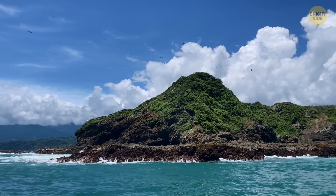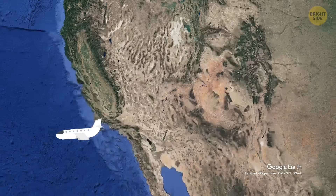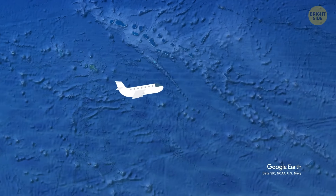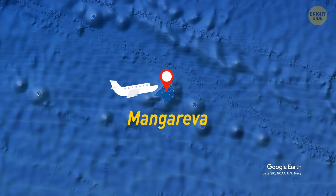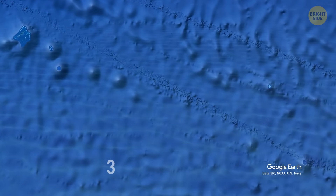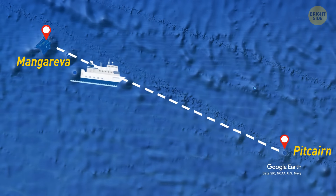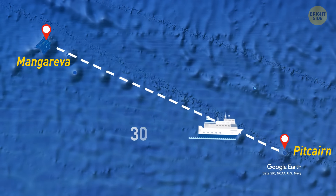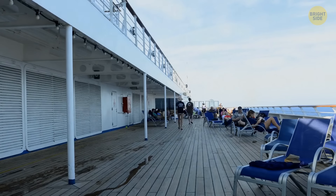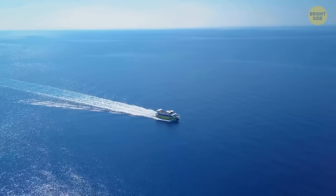Getting there is a pain. Departing from Los Angeles, you'll first need to take a flight to Tahiti, then board another flight to the island of Mangareva, which only departs once a week. That gets you to the closest airport to Pitcairn, which is still 330 miles away from the shore. The rest of the adventure needs to be completed by boat — more than 30 hours — and that's only if you're lucky enough to embark, since the boat journeys to the island with supplies a mere once every three months.